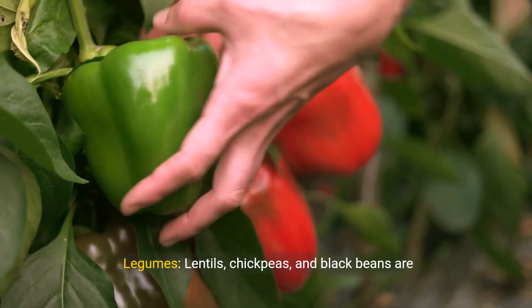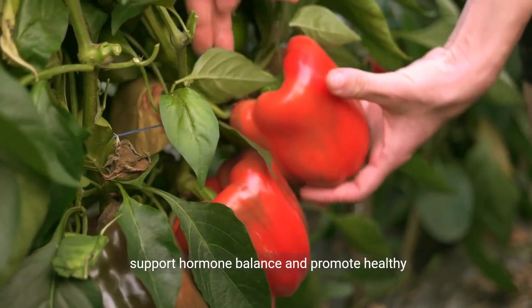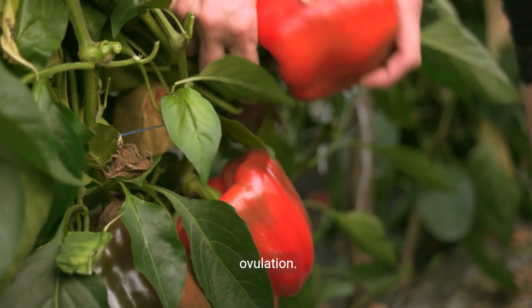Legumes. Lentils, chickpeas, and black beans are rich in protein, fiber, and folate, which may support hormone balance and promote healthy ovulation.